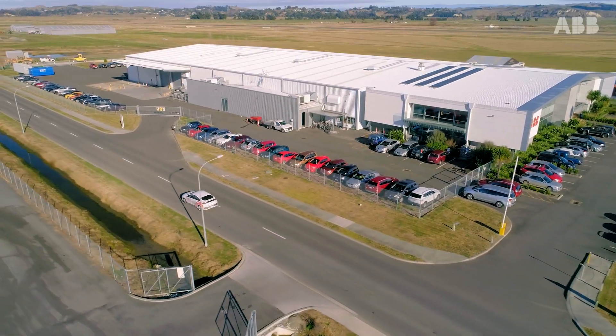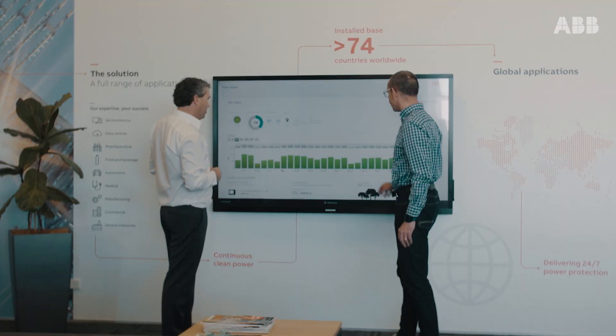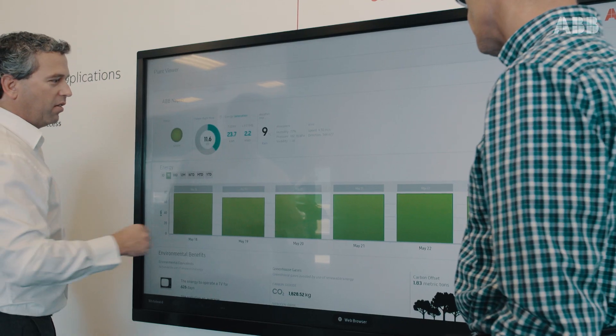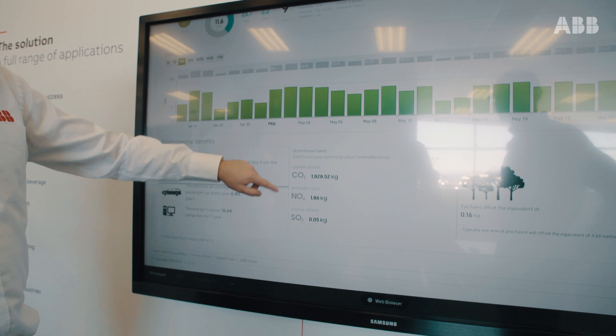With approximately 80% of New Zealand's electricity already generated from renewables, and with this solar generation, ABB is moving closer to the goal of operating completely on renewable energy.